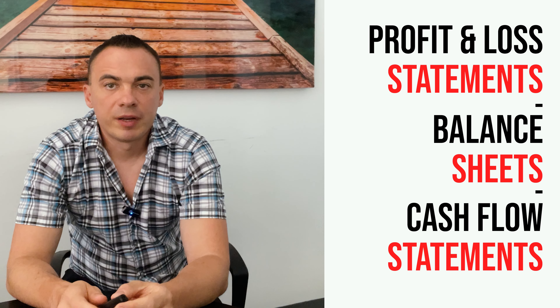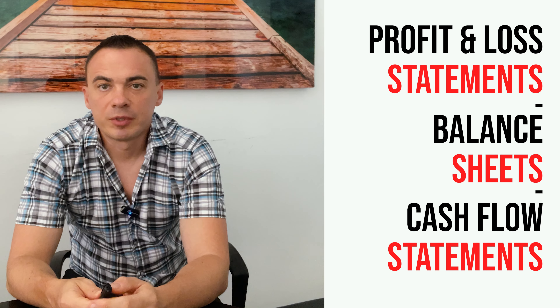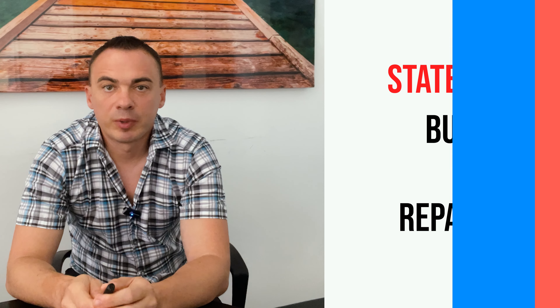Here are some common documents you will need: number one, personal and business tax returns for the past three years; number two, financial statements including profit and loss statements, balance sheets, and cash flow statements; number three, bank statements for both personal and business accounts; and a comprehensive business plan that outlines your objectives, market analysis, financial projections, and a repayment plan.